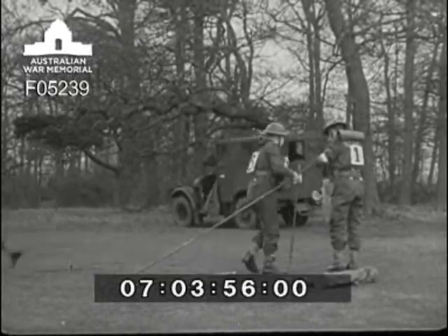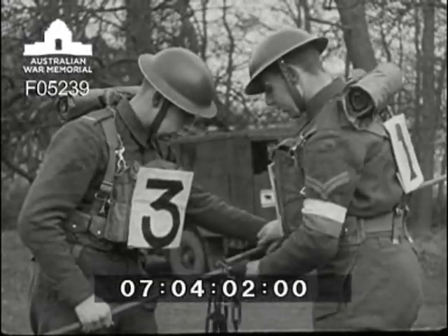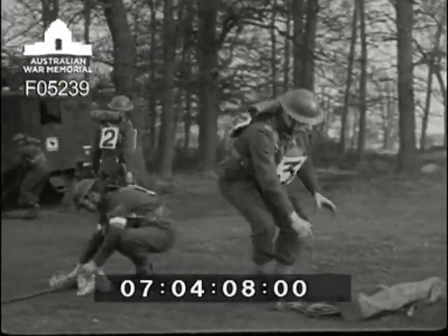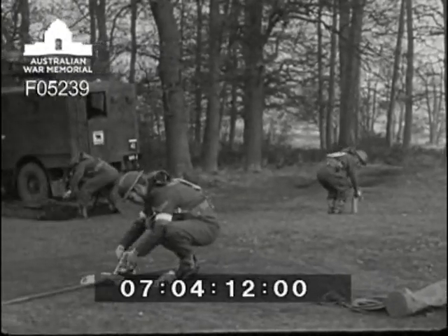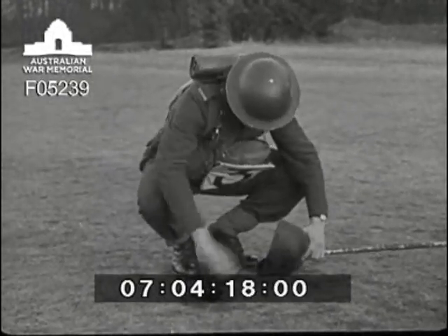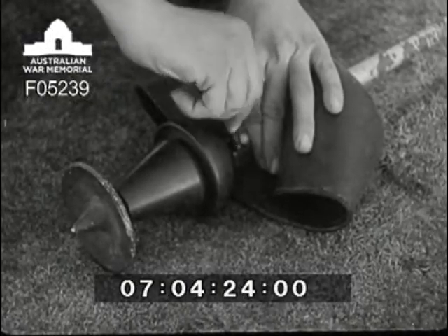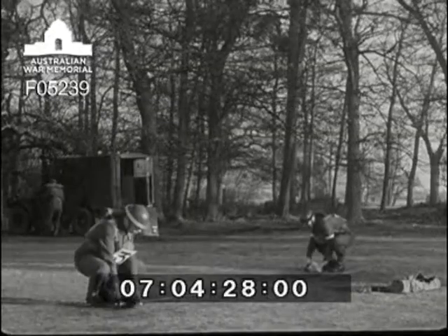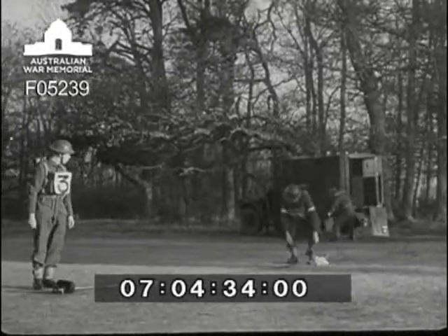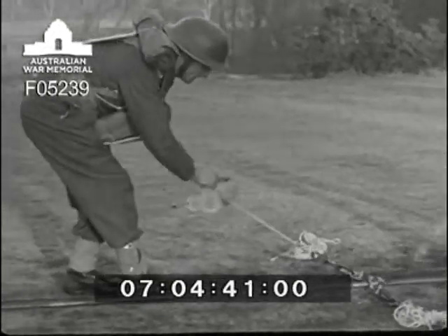Number two checks up on the wind and takes ten paces to where the first peg goes in. Number three gives a hand with the mast and helps number one to screw on the stay plate two sections from the top. Then number three collects the base plug, insulator and rubber cover, screws the base plug to the insulator, and fits them all onto the bottom of the mast. The rubber guard goes on first and then the locking nut is tightened. The mast is carried over and laid down in the correct position with its base by the marker peg. The mast should be lifted into the wind. Before laying the stays out they should be sorted into their correct positions, or else there'll be a first class tangle.